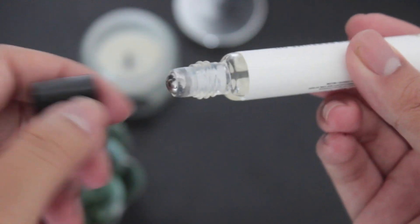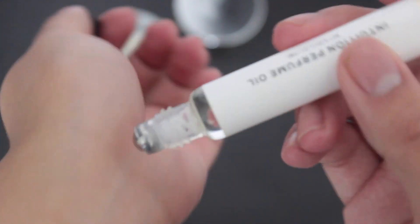It's really convenient because it's a roller, so you don't have to spray it all over you and fan it away. It's just really simple — you can just roll it on, on the go, anywhere.